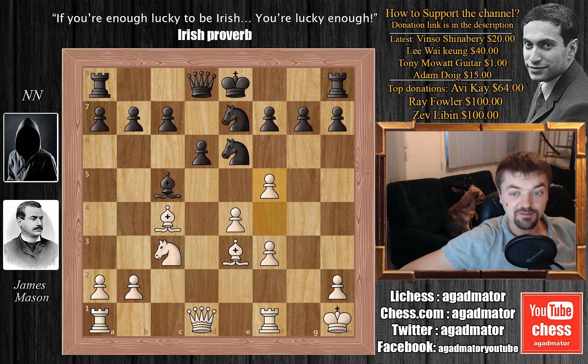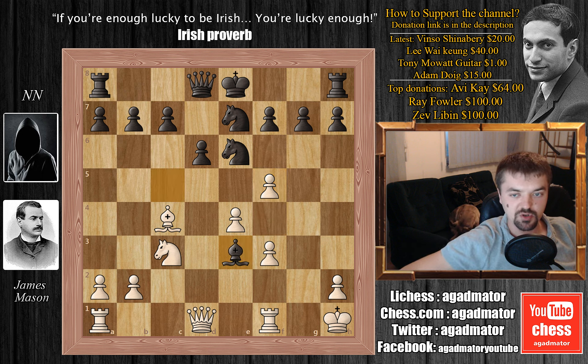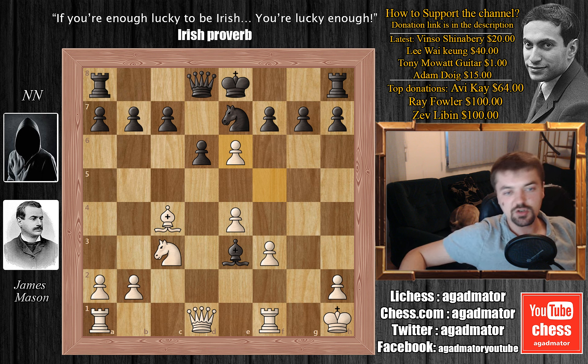And here we have f5 by Mr. Mason. He's given up this dark square bishop for this knight on e6. So black captures — bishop captures on e3 — and we have f captures on e6. In this position, probably the best move for black would be something like f6, or maybe even f5, or maybe even capturing on e6.